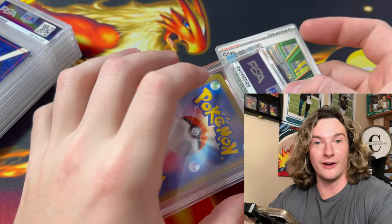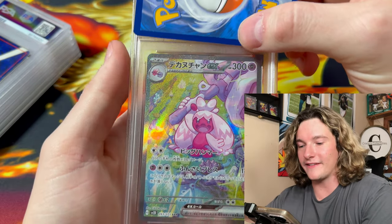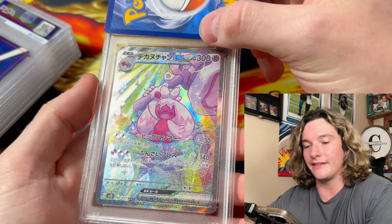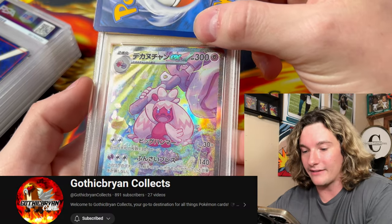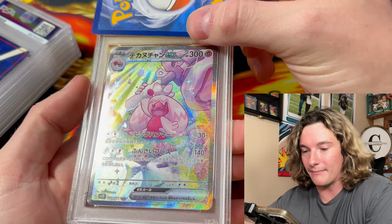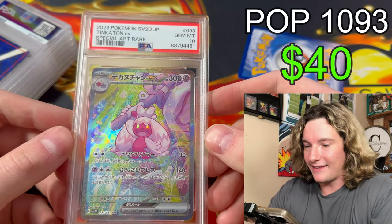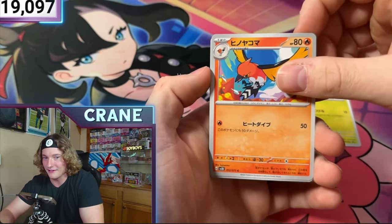I'm going to use this Clive card to cover up the grades. It's a Tinkaton from Japanese. None of these cards are mine — these are all from subscribers or friends. This is Gothic Brian's — he pulled it on my stream. Let's see what that bad boy gets. Gem Mint 10 Tinkaton! Look how beautiful that card is. We have the SR.